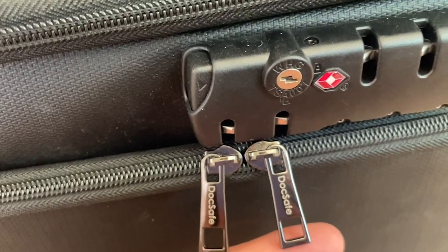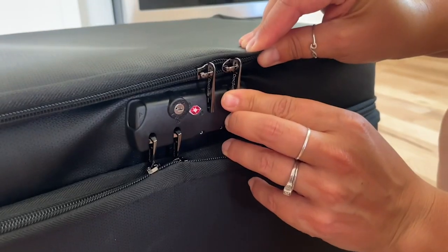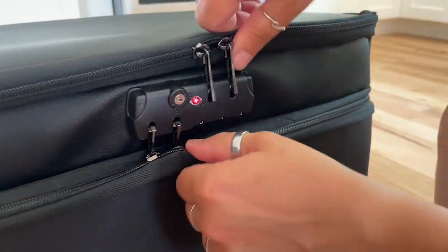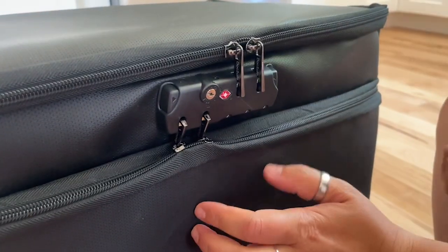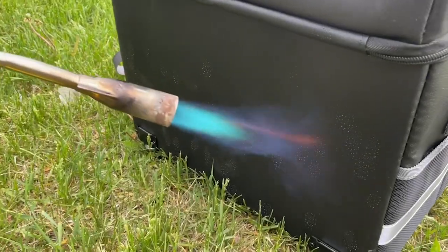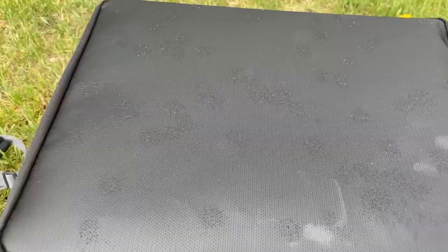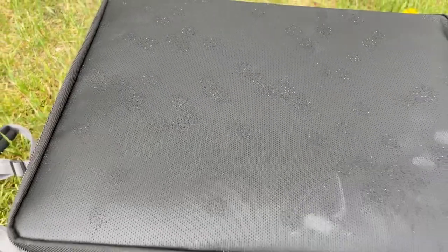Not only will this organize your life, but it has a bunch of safety features. It has a lock on it which is TSA approved, so even if you're traveling with this, all of your documents are going to stay safe inside. It is fireproof, which is incredible, so if ever something tragic were to happen, you can keep your paperwork safe in here. It's also water resistant and dustproof.